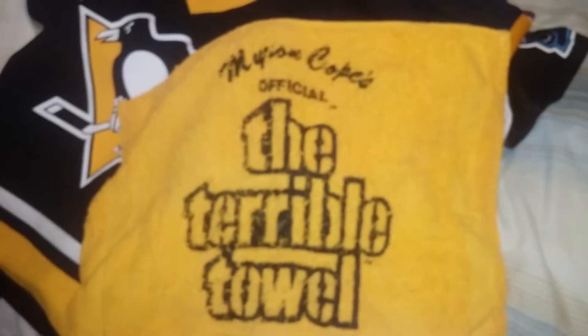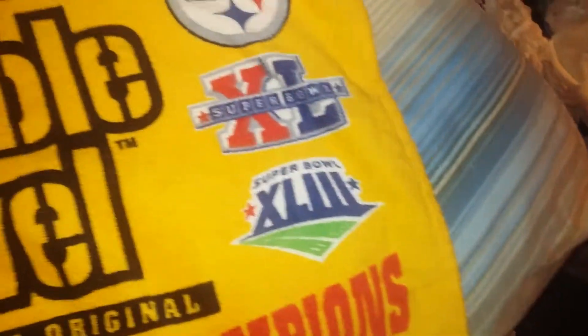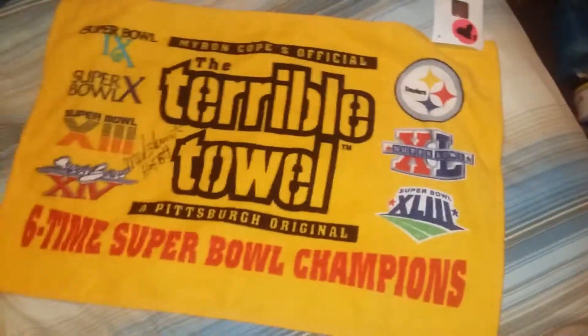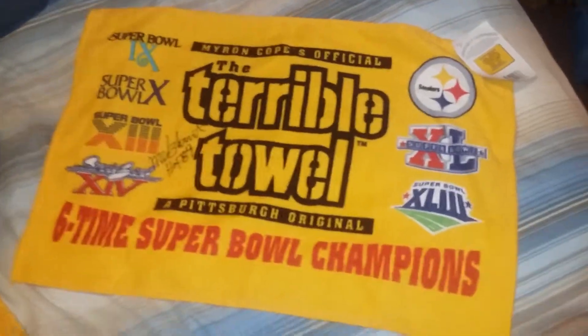I also found a Terrible Towel — not of any real value, just a terrible towel. I saw somebody recently and had a towel on me and got an autograph on my towel. How about that?